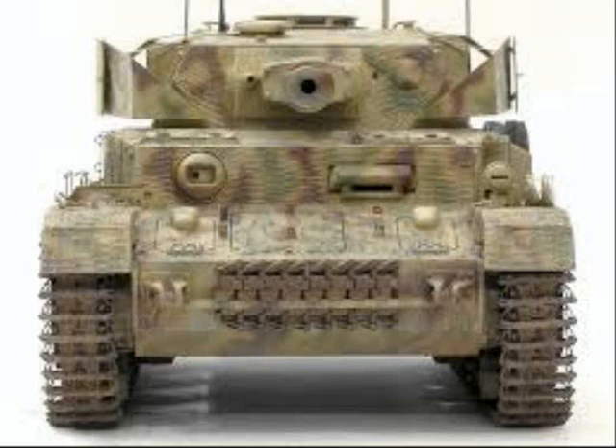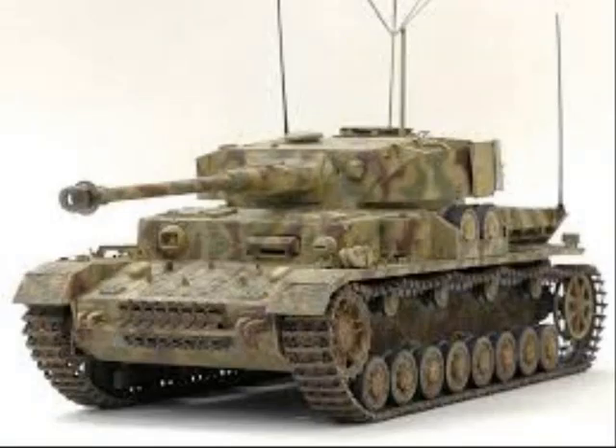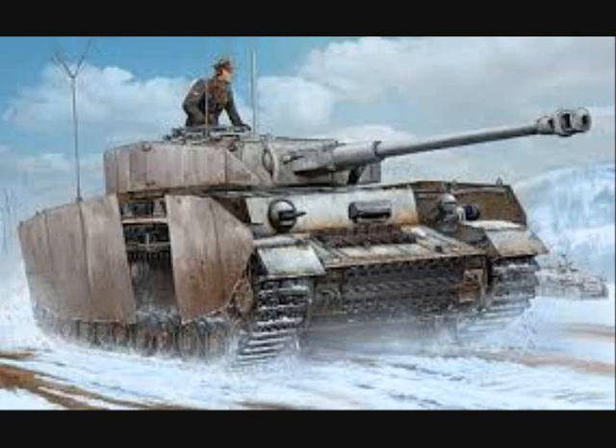The Panzerbeobachtungswagen IV featured the same commander's cupola as the Stug III, with seven periscopes instead of the vision slits of the normal Panzer. The SF-14 scissor periscope was fitted, which could be raised without opening the cupola. The vehicle was also equipped with artillery plotting equipment and three radio sets. To make space for this, the turret machine gun was removed.